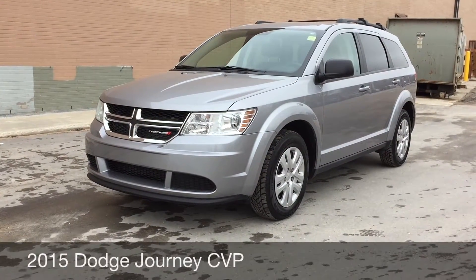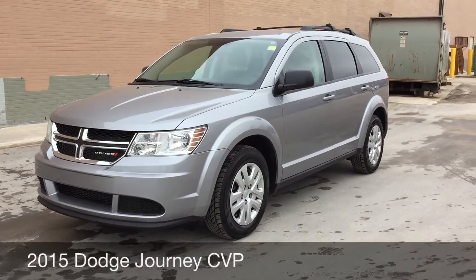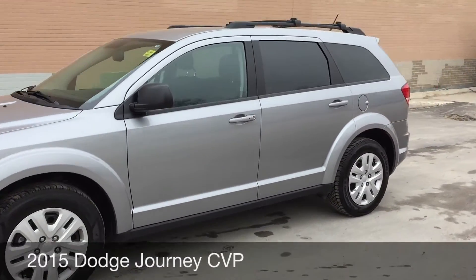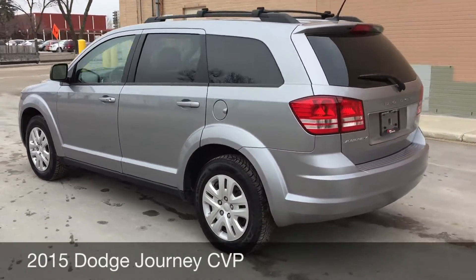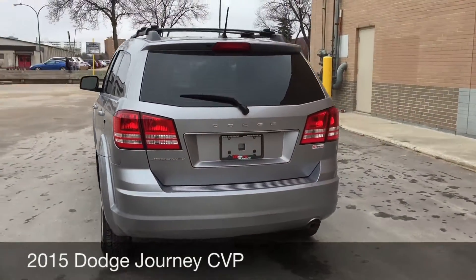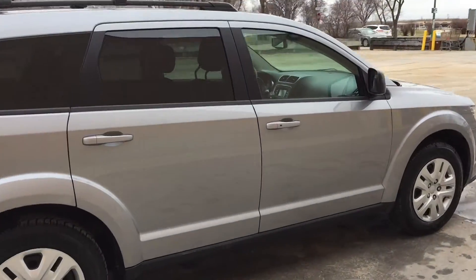Hey, this is Ride Time with two locations. What we got here is a 2015 Dodge Journey CVP. We got a strap on the top. The body is in great shape. This vehicle actually has ridiculously low kilometers, so it's basically like buying a brand new vehicle.